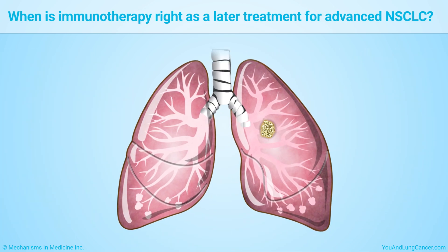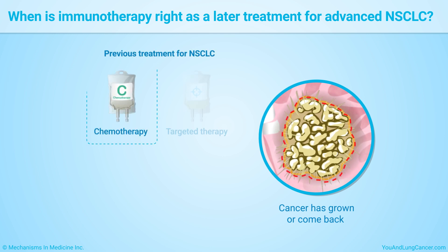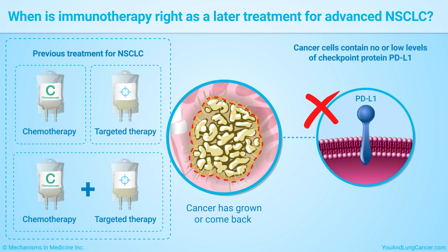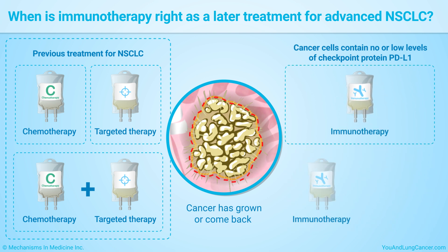Your doctor may recommend immunotherapy if your cancer has grown or come back after you have had chemotherapy, targeted therapy, or both. Even if your cancer cells don't show PD-L1 or you have low levels of it, immunotherapy may still work for you after you have received other treatments. Your doctor may recommend both an immunotherapy drug and chemotherapy.